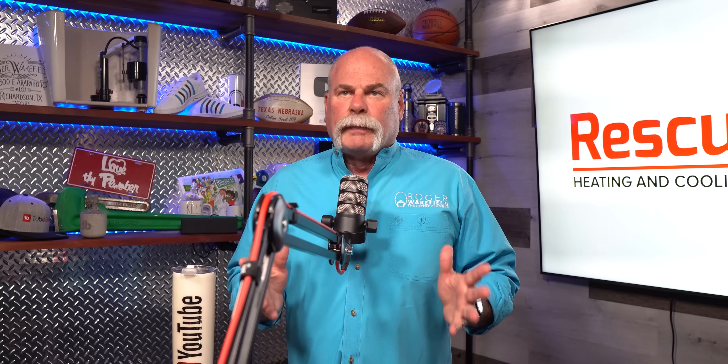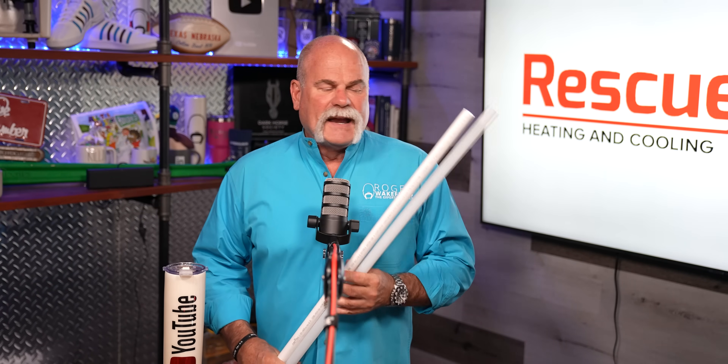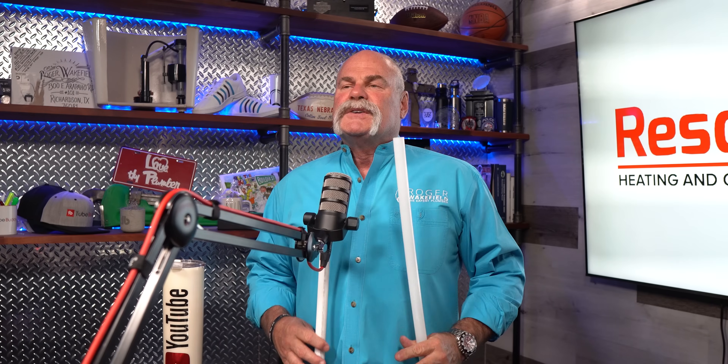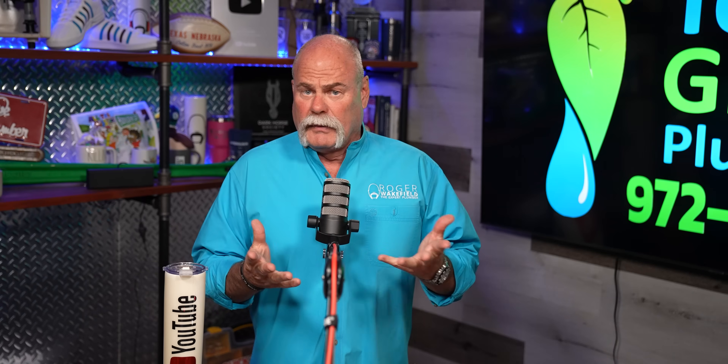So first of all, what is PEX? PEX is cross-linked polyethylene. There are different types, and it's not just the fact that this one is solid white and this one is kind of a clear white. There are different things about each one of them, and that's what we're going to talk about today — the differences between them and why you would want to use them compared to maybe copper.